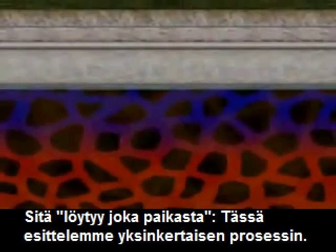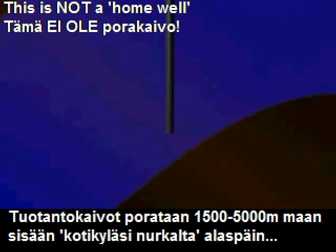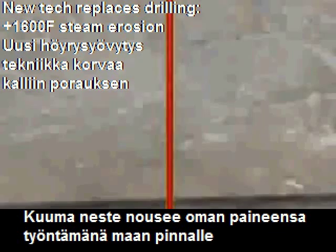Water in underground reservoirs is heated to high temperatures by magma. Production wells drilled up to 10,000 feet below the Earth's surface tap into this hot fluid. Under its own pressure, the fluid flows through these wells toward the surface.